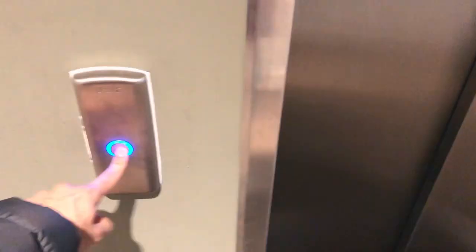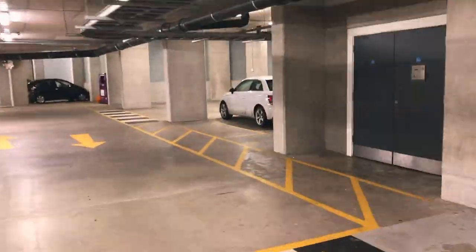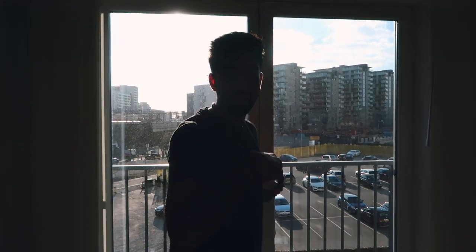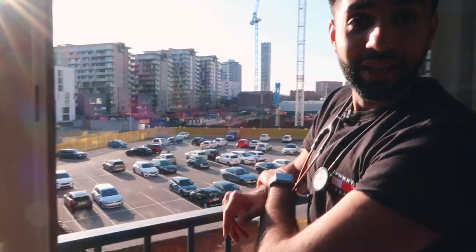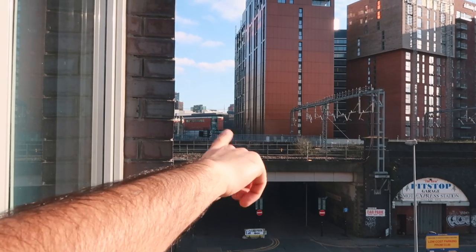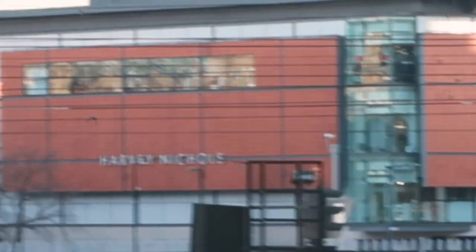I also forgot to mention we have two car parking spaces located underneath the building, so we take a lift that goes straight down to the cars. This is a premium city centre location, so we pay an absolute fortune for them. The flat is unbelievably close to the city centre — what a surprisingly nice day for Manchester. The city is over in this direction and the Arndale Centre is literally a stone's throw away.